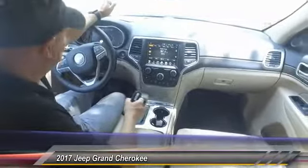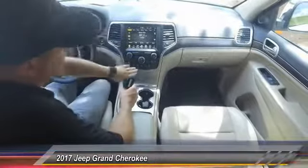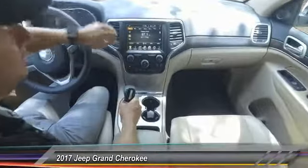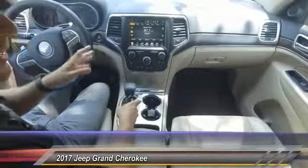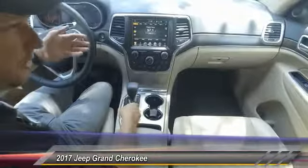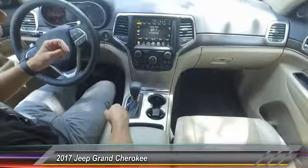All right guys, check out the inside here. Now this is the limited trim. It's also a V6 — I can tell because of the auto on/off. What that does is a fuel-saving technology, so if you're at a red light or something like that, you might hear the engine cut off, but as soon as you pull your foot off the brake it turns right back on.